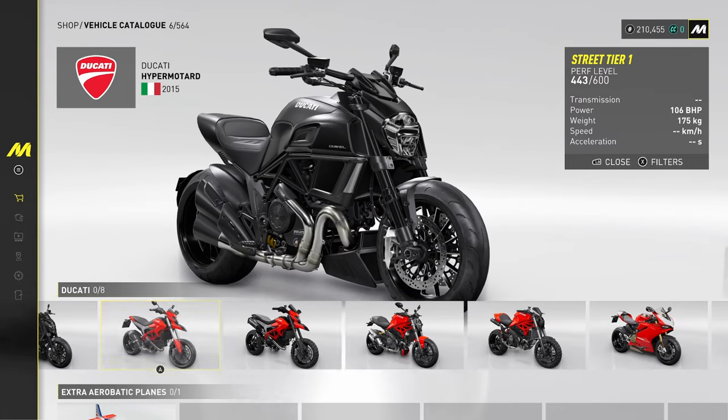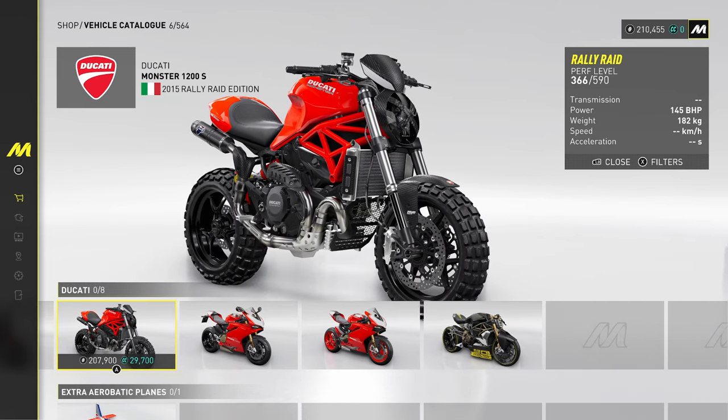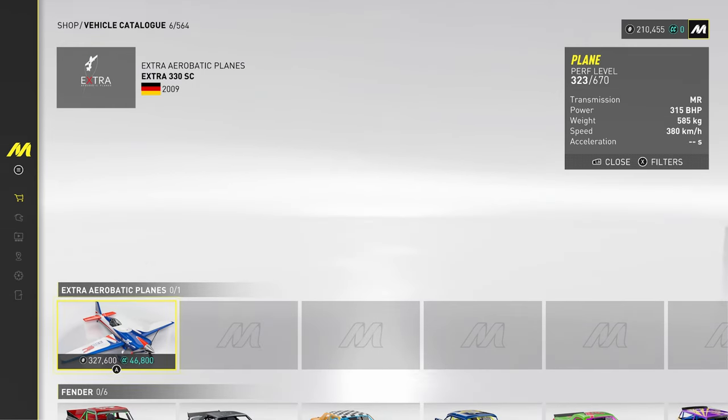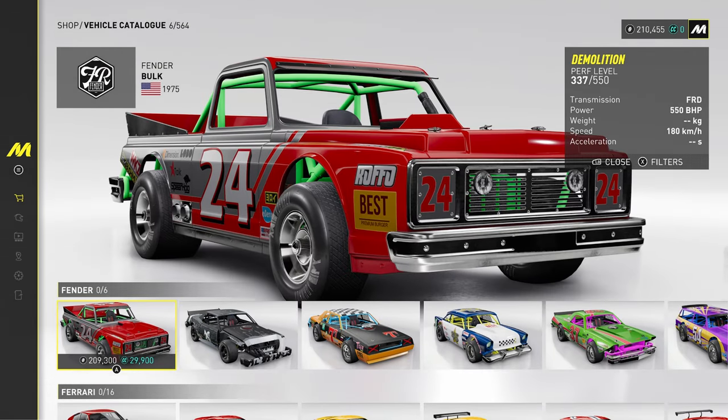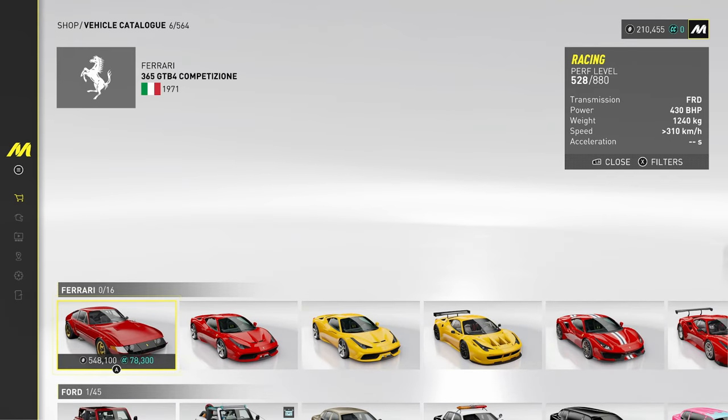Ducati — got some nice Ducati bikes here. The Monster — what's the one at the end though? The Panigale. Then here we go, Fender — some old school US machines there.